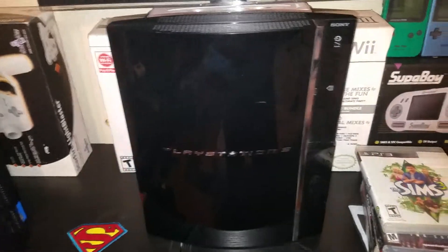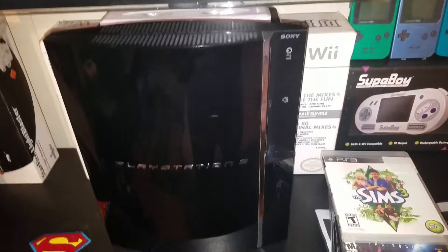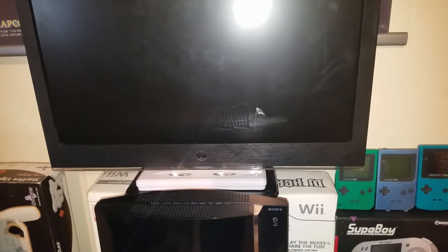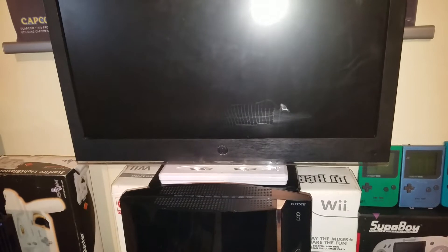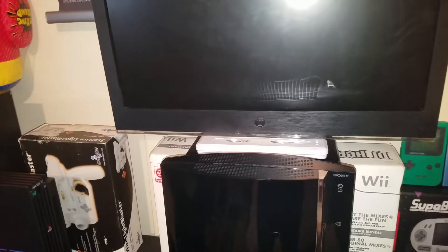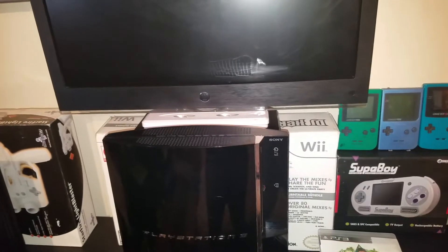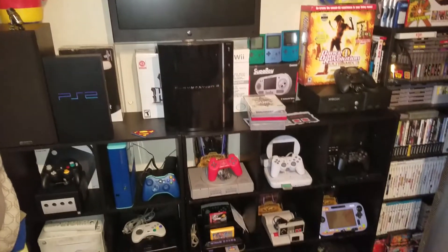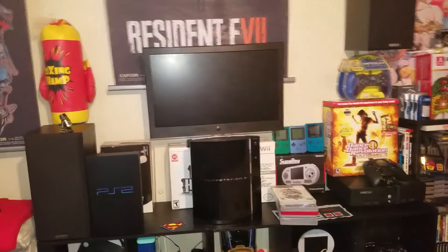So as I walked around to the electronics section, I found this 20 inch flat screen TV right here. Of course it's not the biggest TV in the world, but I want another TV just to test out some games — if I want to hook up a certain system that's not hooked up to my main TV. It fits perfectly over here in the corner, nothing major, nothing too spectacular, but for 20 bucks I couldn't pass it by.